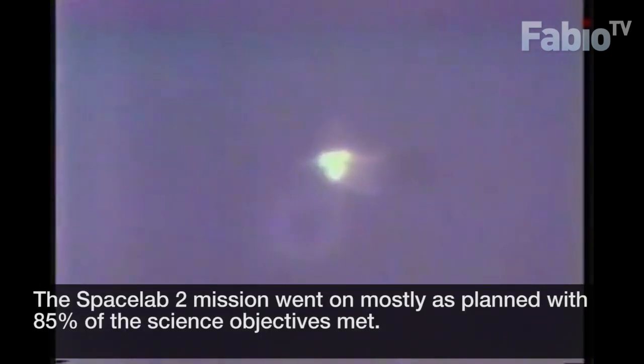That column is a precursor to SRB separation — standing by for SRB sep. Good SRB sep confirmed. Good SRB sep confirmed. Two minutes 22 seconds, now at 4,500 feet per second in velocity.